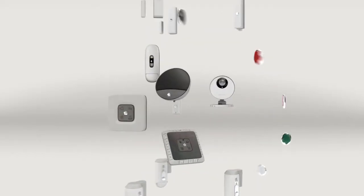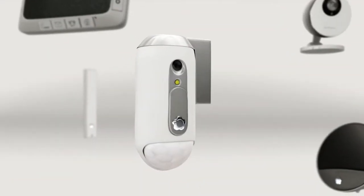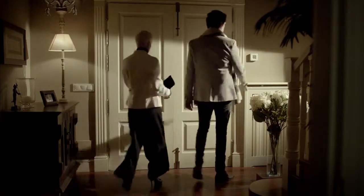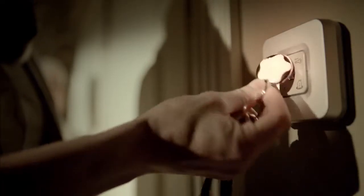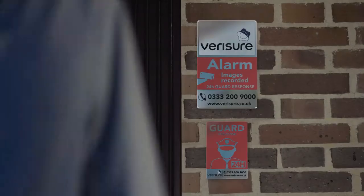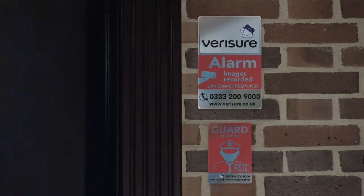The photo detector has a key role to play. It enables us to identify the type of danger. When you connect the alarm, we activate the movement sensor and the camera within the photo detector. From then on, any break-in will automatically be recorded.